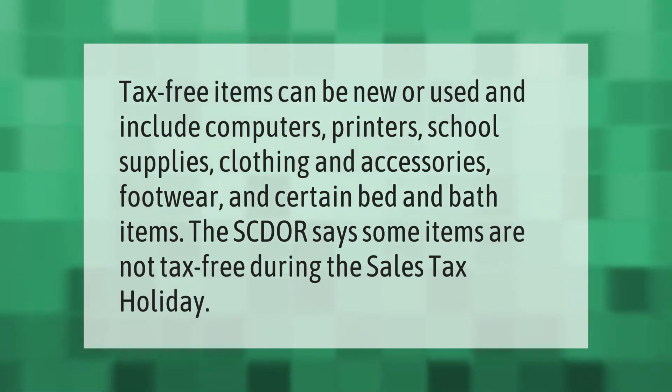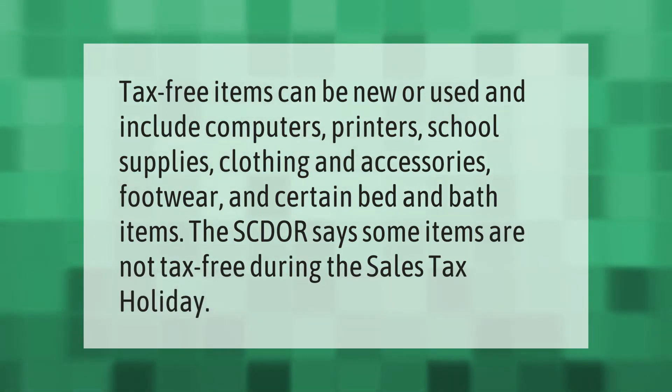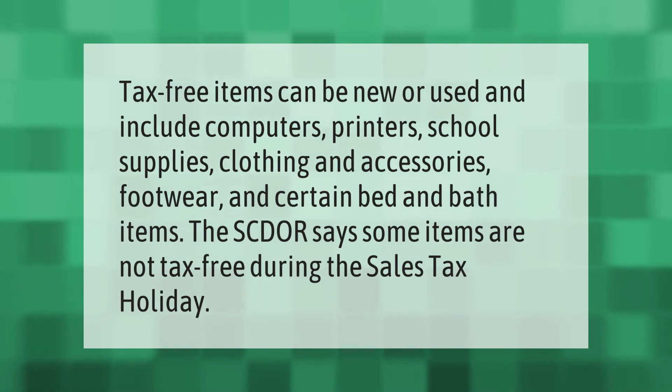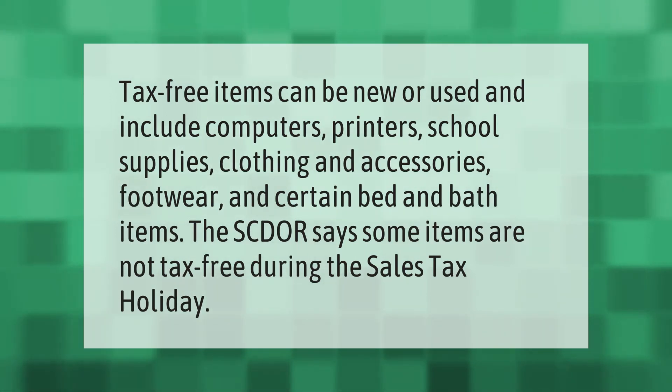Tax-free items can be new or used and include computers, printers, school supplies, clothing and accessories, footwear, and certain bed and bath items. The SCDOR says some items are not tax-free during the sales tax holiday.